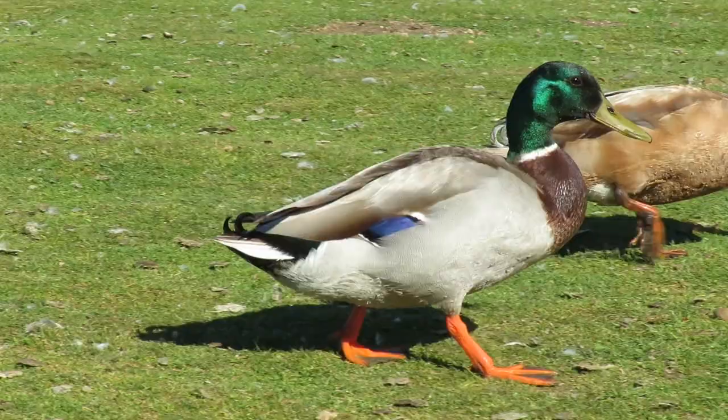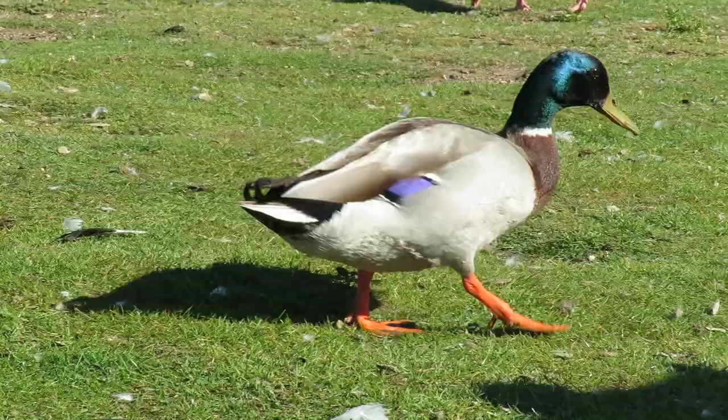Truly wild mallards have wingspans of just less than three feet and weigh between 750 grams and one and a half kilos.